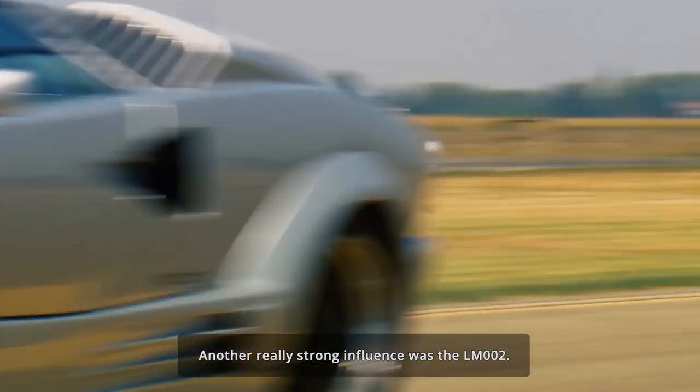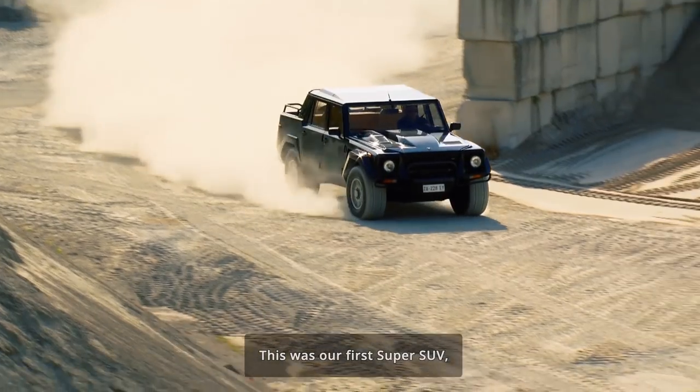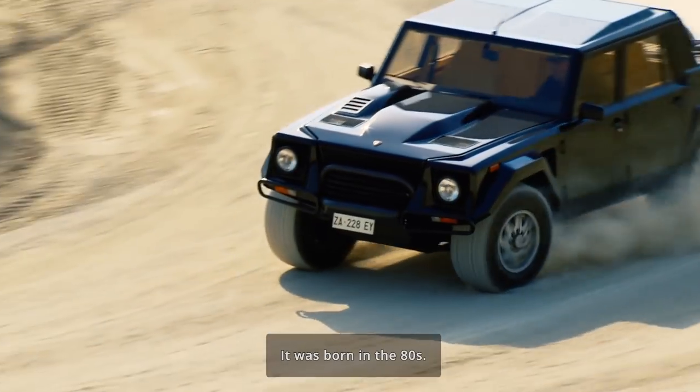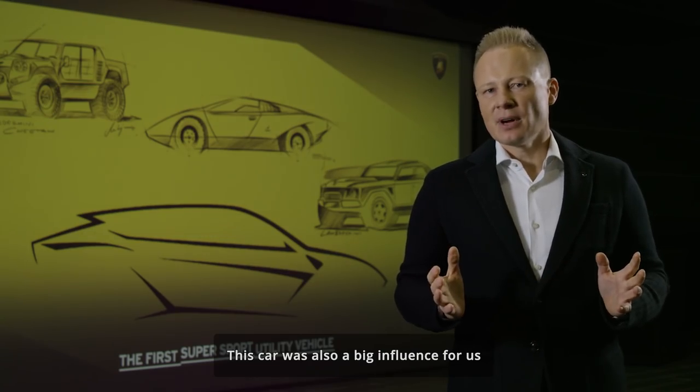Another really strong influence was the LM002. This was our first super SUV — the world's first super SUV, born in the 80s — and this car was also a big influence for us.